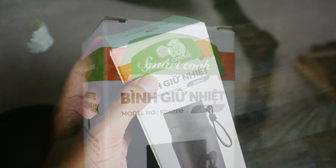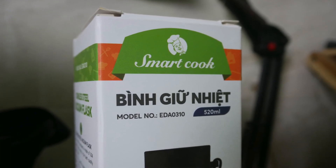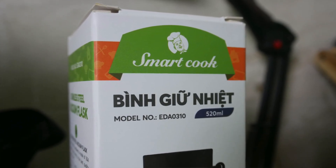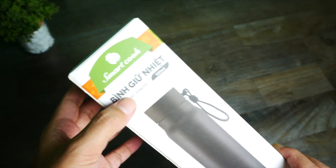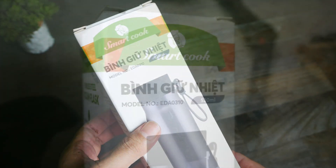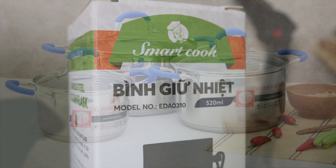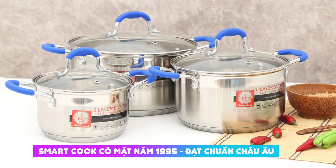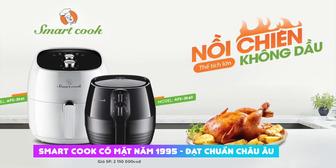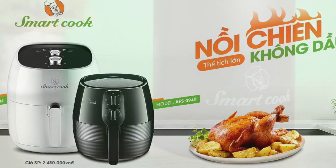Đây chính là thương hiệu SmartCook. Thật ra đây là thương hiệu các bạn có thể mới biết, nhưng thực tế mình đã từng giới thiệu về thương hiệu này rồi. Bây giờ mình sẽ giới thiệu sơ qua về SmartCook: gia dụng thông minh và an toàn cho sức khỏe. Xuất hiện từ năm 1995 đến nay, SmartCook đã trở thành một thương hiệu đồ gia dụng được nhiều người tiêu dùng trên thế giới yêu mến.